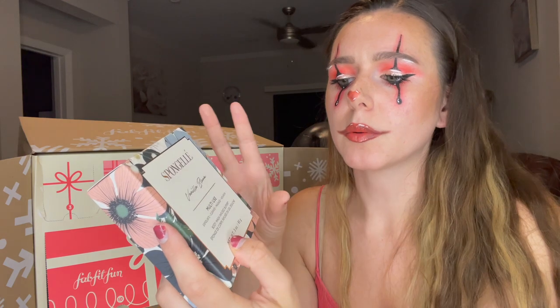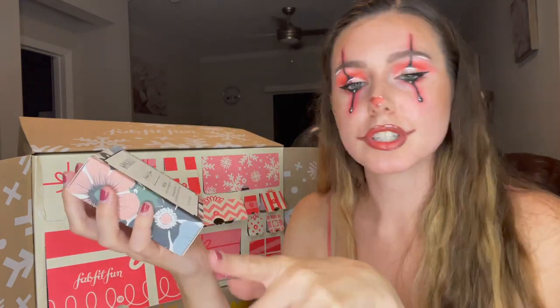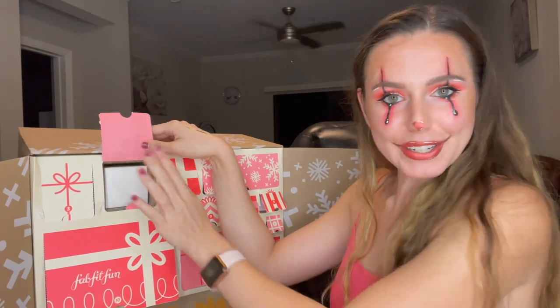Moving on to number eleven — this is a Sponge Gel in Vanilla Bloom. It's a multi-use product: exfoliate, cleanse, massage, nourish. It's one of those body wash-infused buffers you can use in the shower. I've purchased a few in the past but haven't gotten to try them yet. Unfortunately, we are on number twelve — the last day!